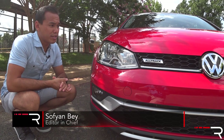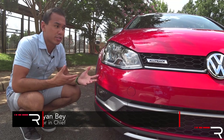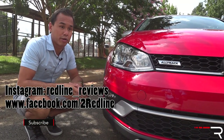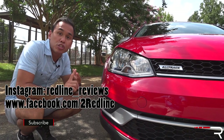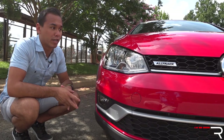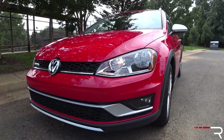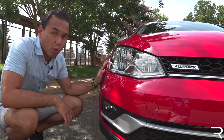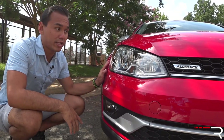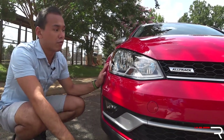Looking at the exterior, the Golf AllTrack really doesn't look too much different from the standard Golf. The Golf family of vehicles has a pretty wide range here in America. This is essentially the SUV version of the Golf Sport Wagon because Volkswagen gave it a little over an inch of ground clearance. The front end has a very traditional VW look — to me, it's a little bit boring. Volkswagen is updating the Golf lineup entirely for 2018, but the 2017 AllTrack will carry on with the same front end.